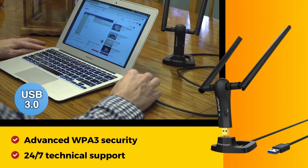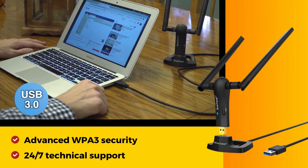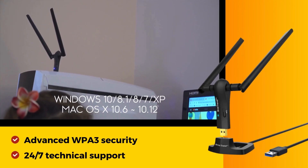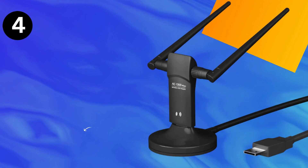The USB 3.0 cradle with a 5-foot extension cable provides flexible deployment, and the gold-plated USB 3.0 port ensures a solid connection. Universally compatible and supporting advanced WPA3 security, it's a top choice for desktops and laptops with 24/7 technical support.